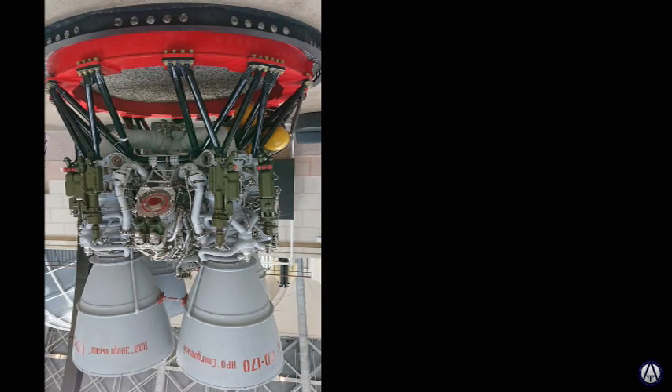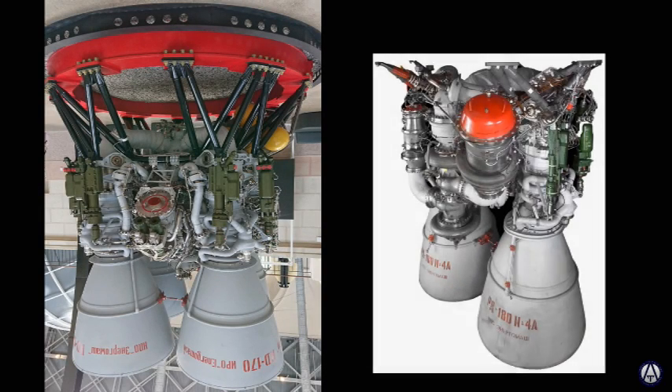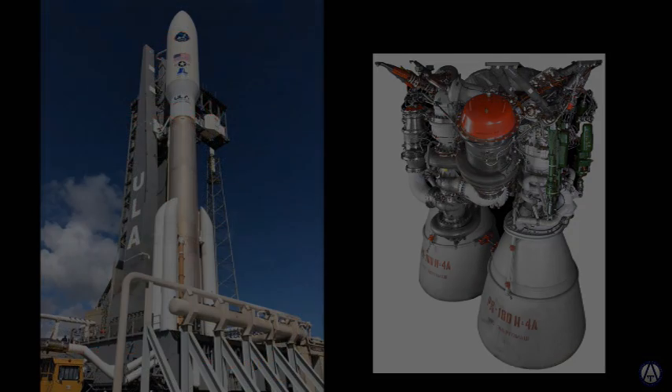The RD-170, cut from four chambers to two, is what we call an RD-180, and is still flying on several American rockets today.